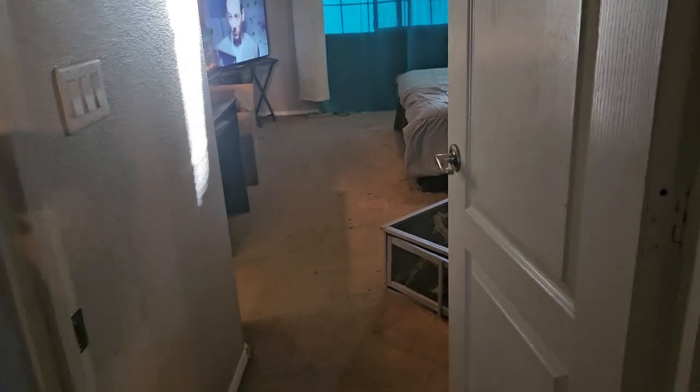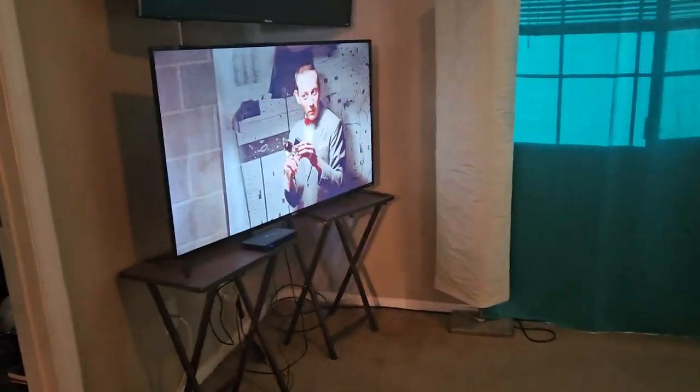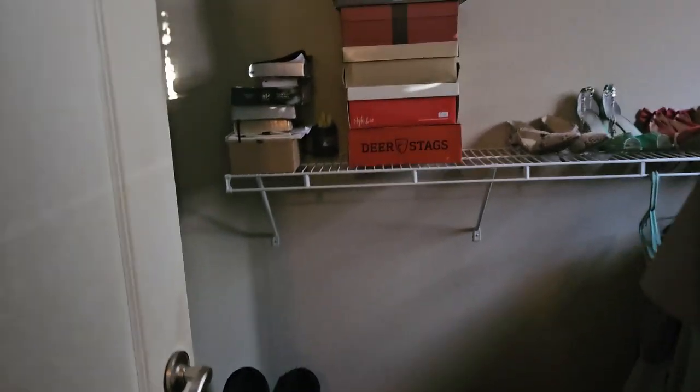And here's upstairs. This is the master bedroom. The carpets really need to be cleaned. Here's the closet for the master bedroom.